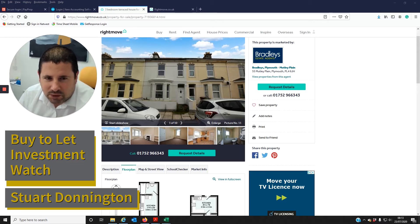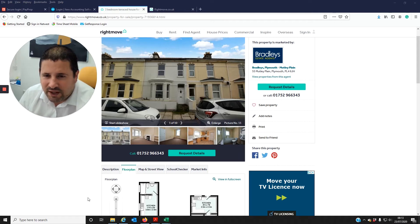The property has just come on the market with Bradley's estate agents. It's a terrace property which has been split into two flats, both on their own titles.